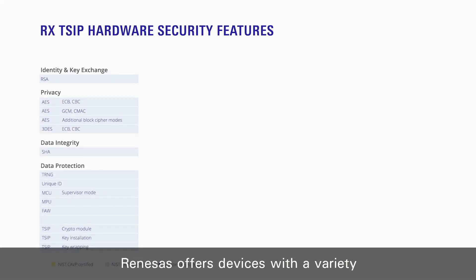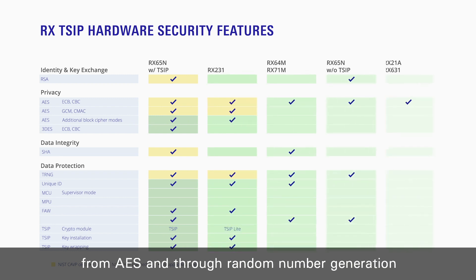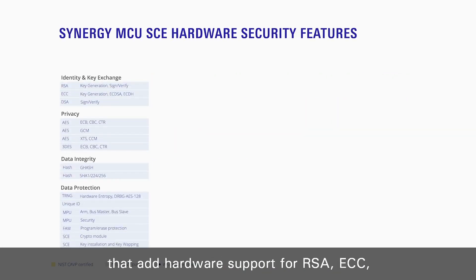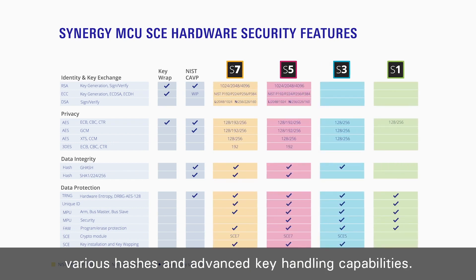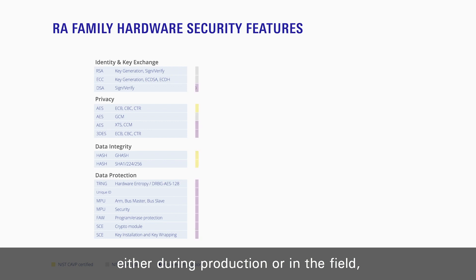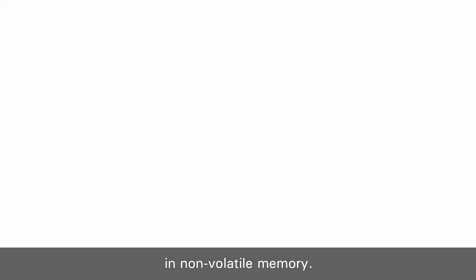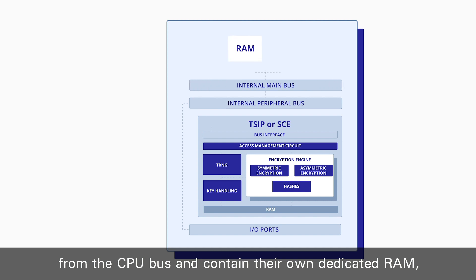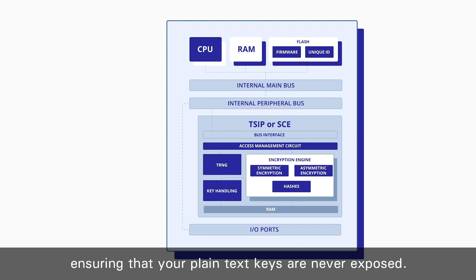Renesas offers devices with a variety of integrated hardware security engines, from AES and true random number generation up to our full-feature T-SIP and secure crypto engines that add hardware support for RSA, ECC, various hashes, and advanced key handling capabilities. These devices enable key installation either during production or in the field so your plain text keys are never stored in non-volatile memory. The security engines themselves are isolated from the CPU bus and contain their own dedicated RAM, ensuring that your plain text keys are never exposed.